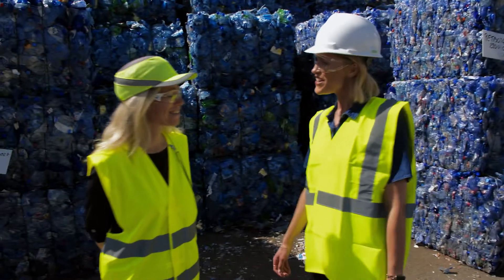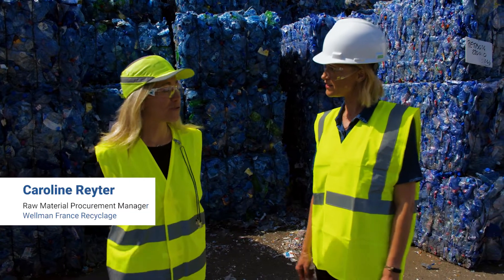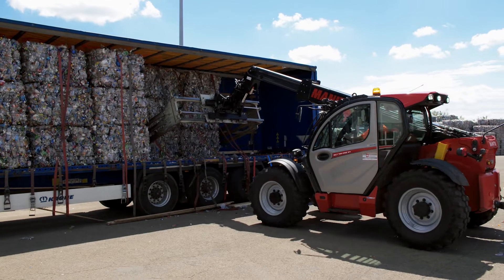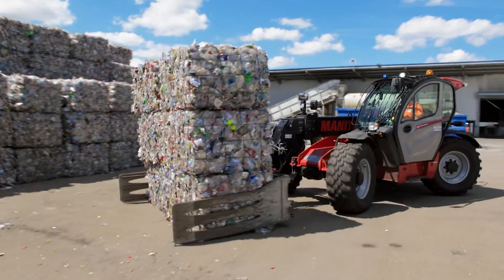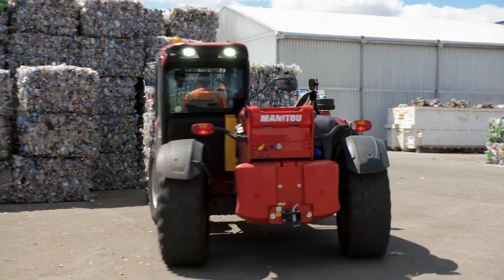Caroline, hi. Hi Michelle. So how do the bottles get here? So the PET bottles or the PET trays are collected and they are first sent to sorting centres. There they are sorted and squashed into bales to ease the transport, and then they arrive here at the recycling plant.